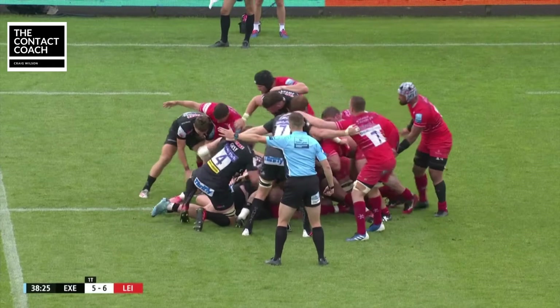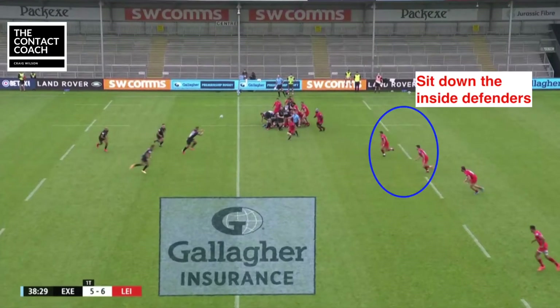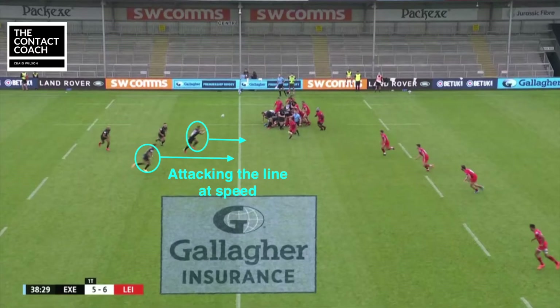So let's start with the Chiefs. In all these clips it starts with a long pass to get the attack moving. The long pass allows the attack to go after the inside backs defence to try and sit them down. And interestingly, first receiver in all of these clips is a 12 with a 13 as a support player on the outside.